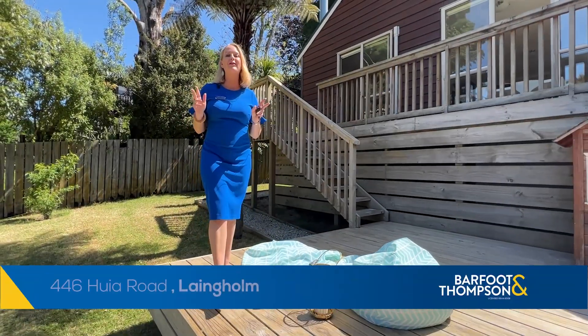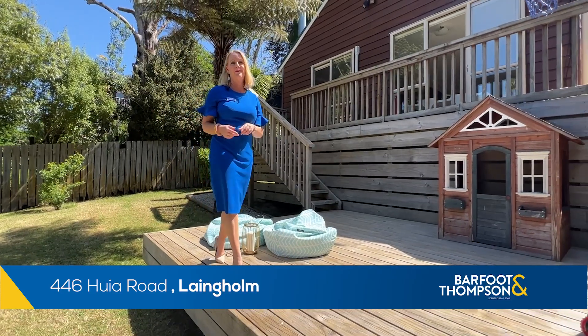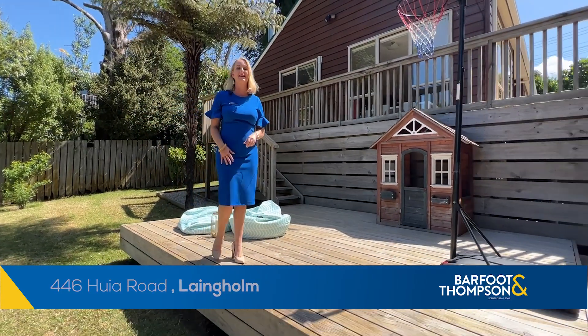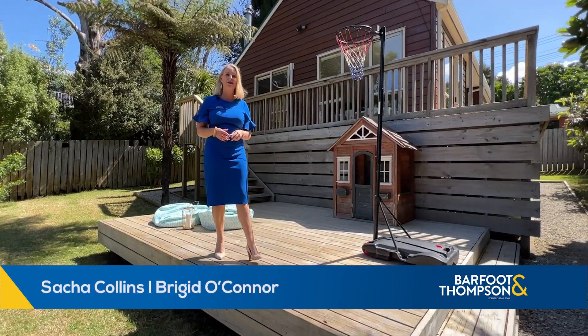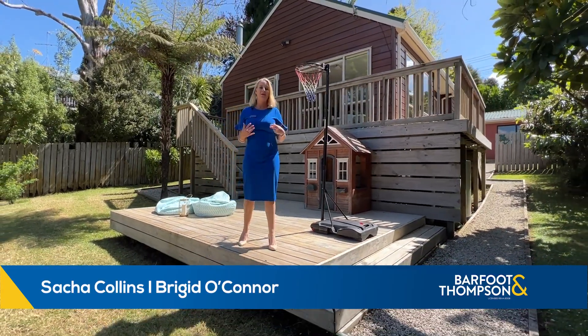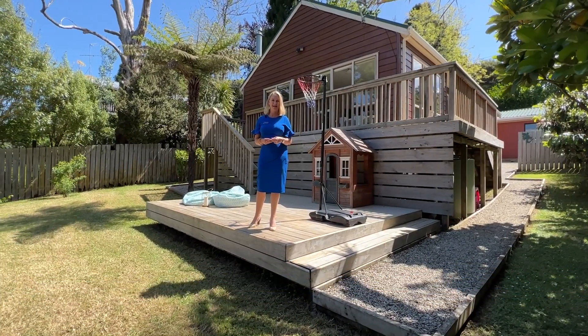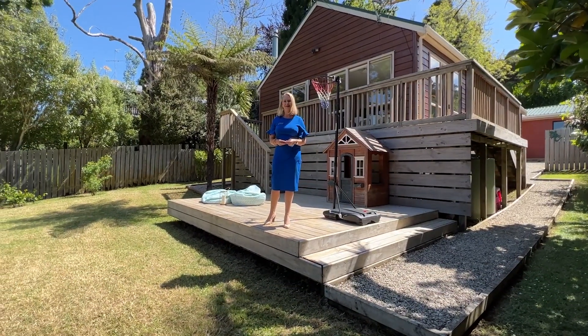This delightful property is great value buying for families looking for excellent schooling with an easy walk and a fabulous backyard. 446 Huia Road is right by the Pony Club and Owens Green Reserve. I'm Bridget O'Connor, Sasha Collins and I are your local real estate dream team from Barfoot and Thompson. Let's go take a look around.